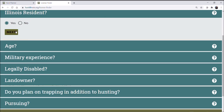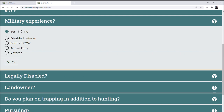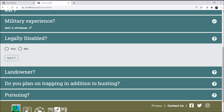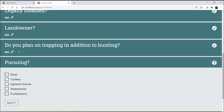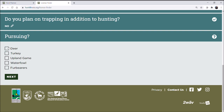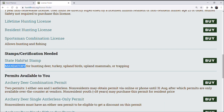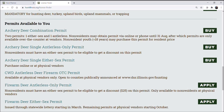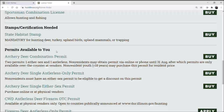Let's say I'm an Illinois resident in the general category. If you have military experience you can select that and choose your appropriate status. You can also select if you are legally disabled, whether you're a landowner, and whether you plan to trap in addition to hunting. At the bottom you select one or more species — let's say I want to hunt deer — and it gives you the licenses and permits you need. You can qualify for various licenses based on your age and status, and you'll need to buy a state habitat stamp. Since I chose deer hunting, it shows various permit options to buy or apply for.